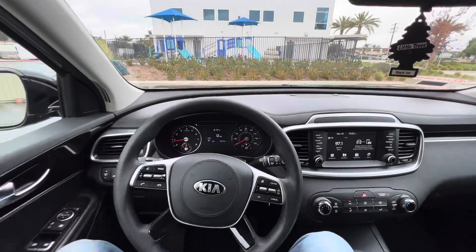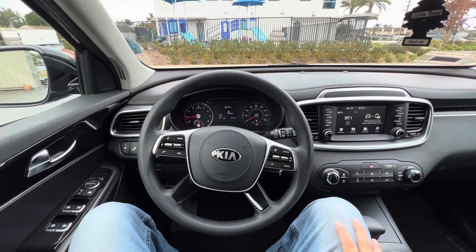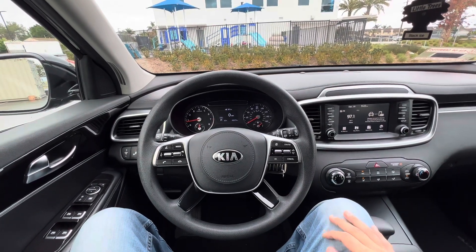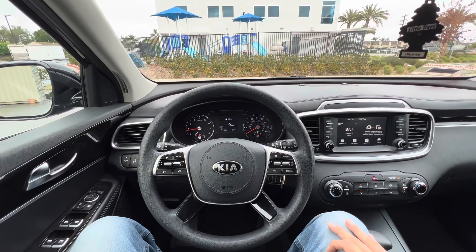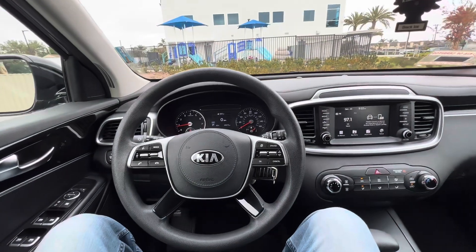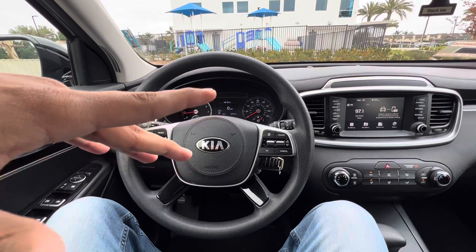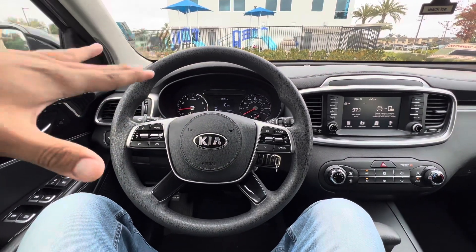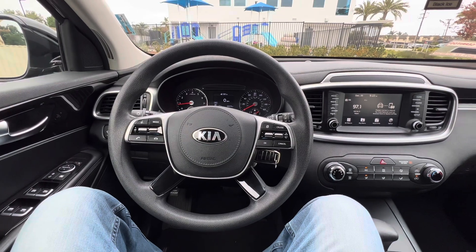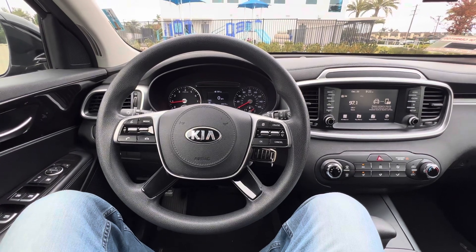I definitely recommend picking up blanket cars — cars that are always going to get booked out and keep cash flow coming in. Based on my experience, most economy cars will do anywhere from about $800 to $1,200 a month.